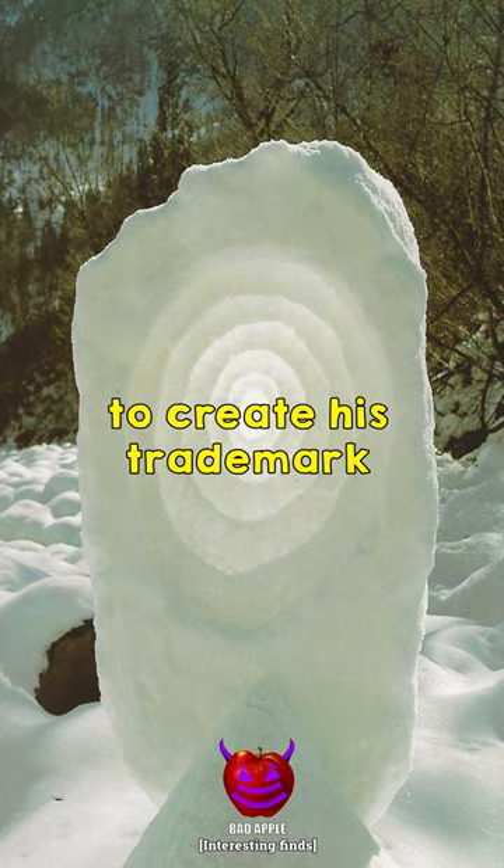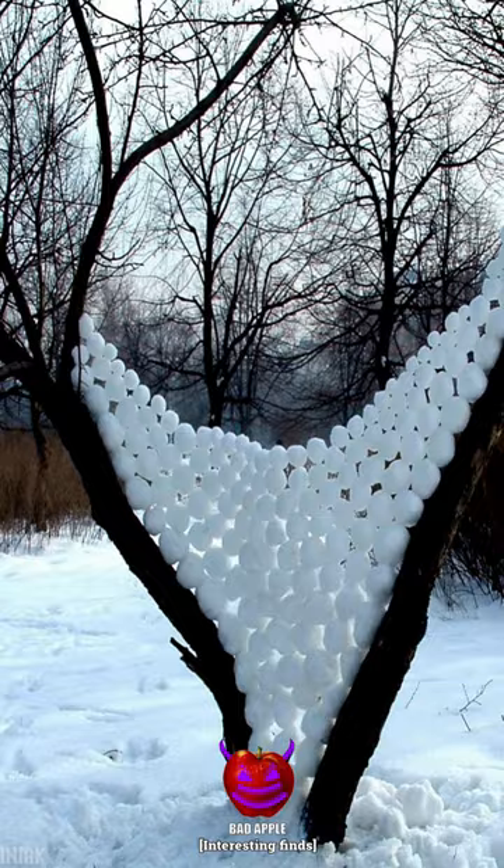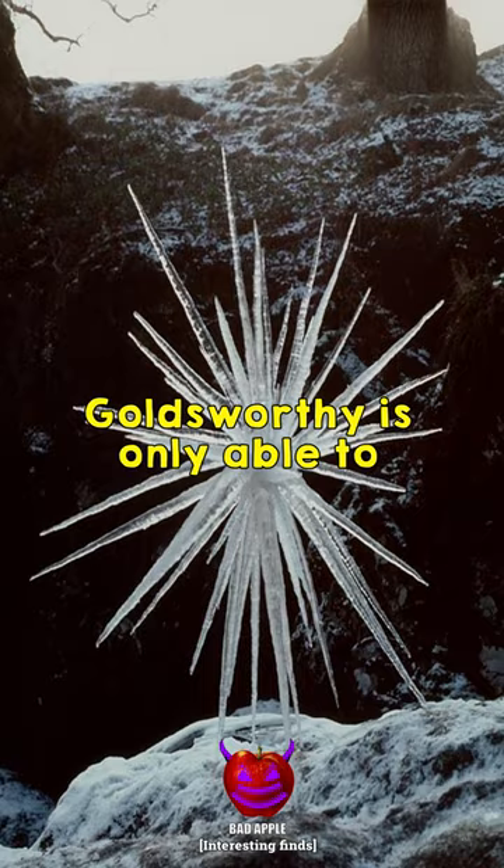Famed land and installation artist Andy Goldsworthy has often utilised ice, frost, snow and frozen earth to create his trademark land interventions. Rather than avoiding the elements, Goldsworthy is only able to create these delicate and precise sculptures by embracing the cold.